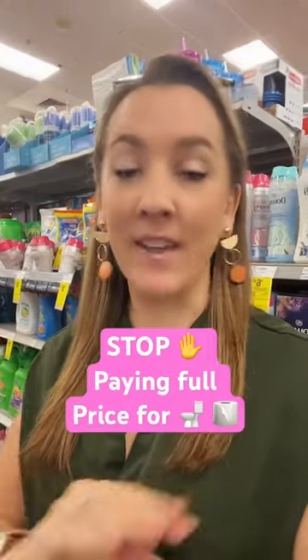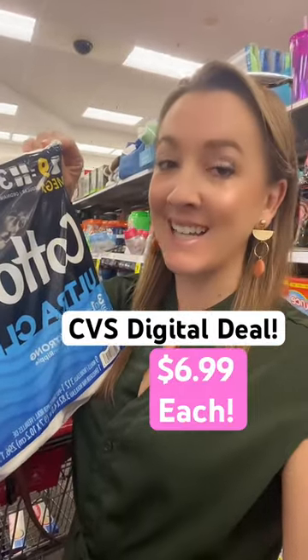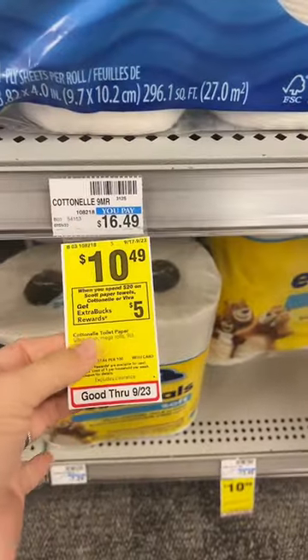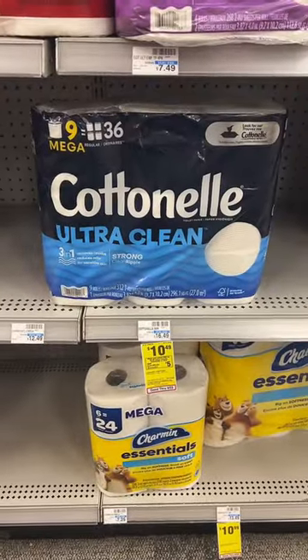Product number 1000 that you should not be paying full price for is toilet paper. It's not our fault we gotta wipe our butts, so let's grab these for $6.99 each at CVS using only our phone. This week they have a spend $20 get a $5 ExtraBuck deal, and they're $10.49 each, so you're gonna grab two of them.